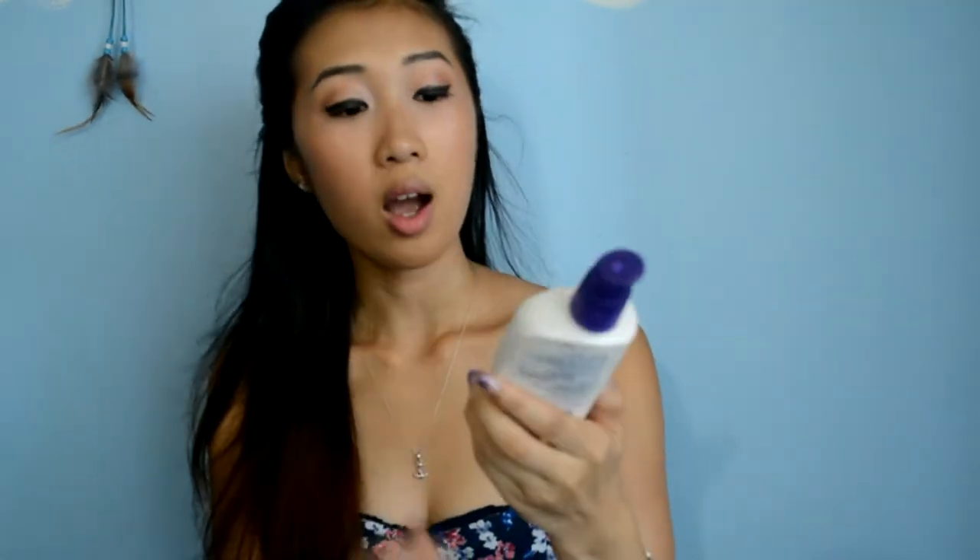After all that eye cream, I finally put on moisturizer. This one is by Clean & Clear — it's a dual-action moisturizer, which means it moisturizes the skin and at the same time battles and prevents acne. I absolutely love this and it smells fantastic. This is the moisturizer I was talking about that covers the smell of the toner. I love this stuff.